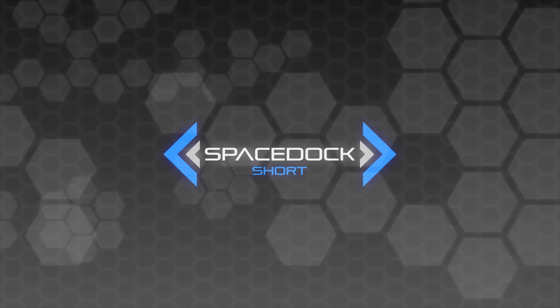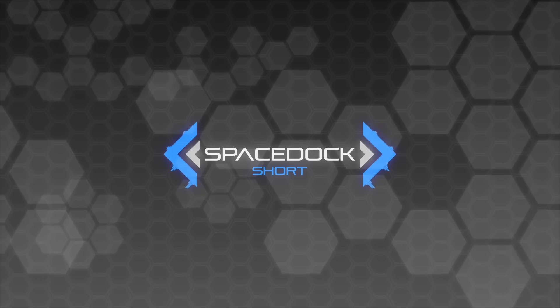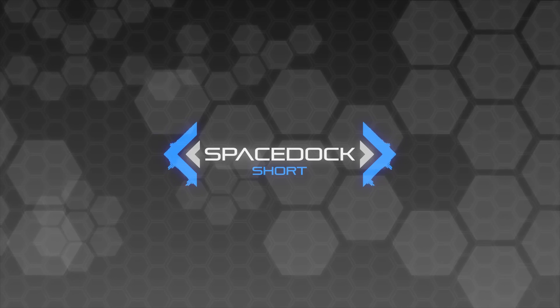Hey everybody, Daniel from Spacedock here, back with another Top 5 video. This time we're going to be taking a look at my Top 5 Space Stations, so let's get right into it.